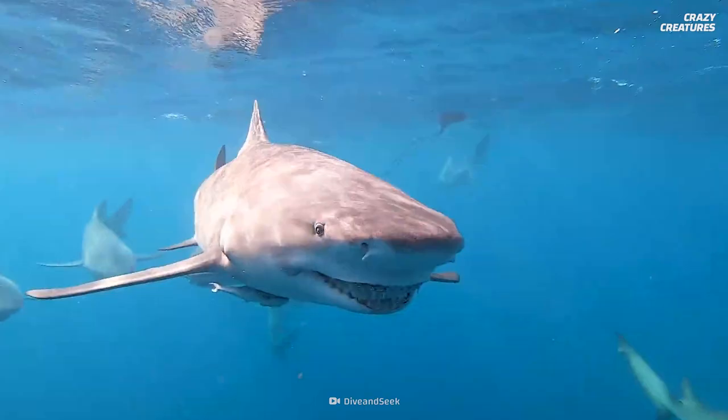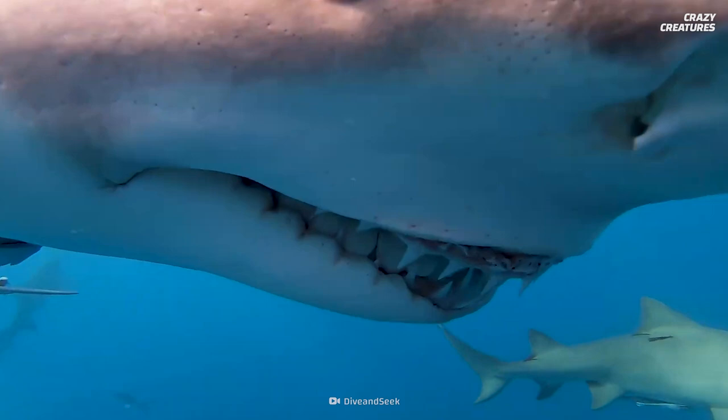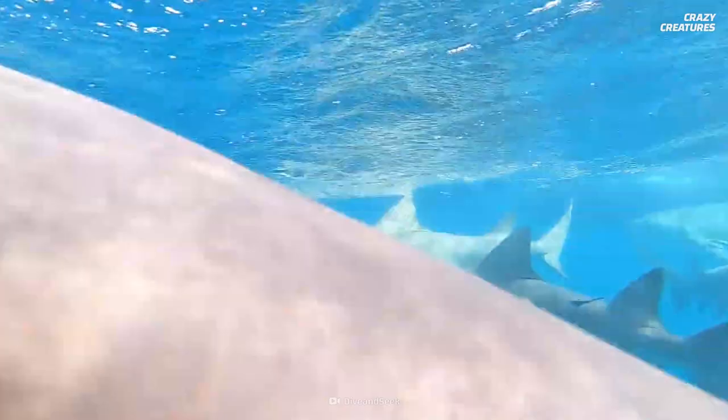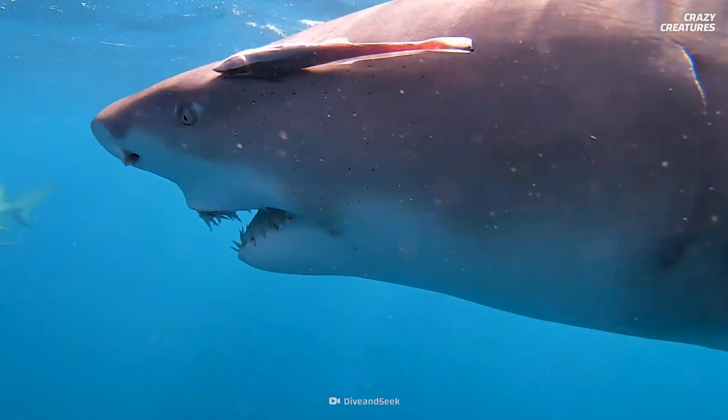Speaking of water — watch out for sharks, but maybe not this one. This is Snooty. She's a lemon shark that has made a name for herself by posing with a smile for a photo. Born to model.